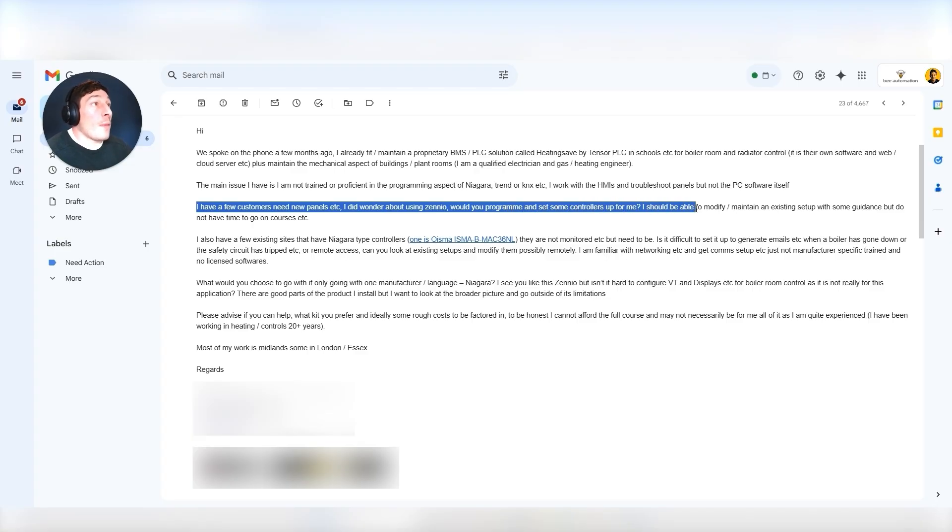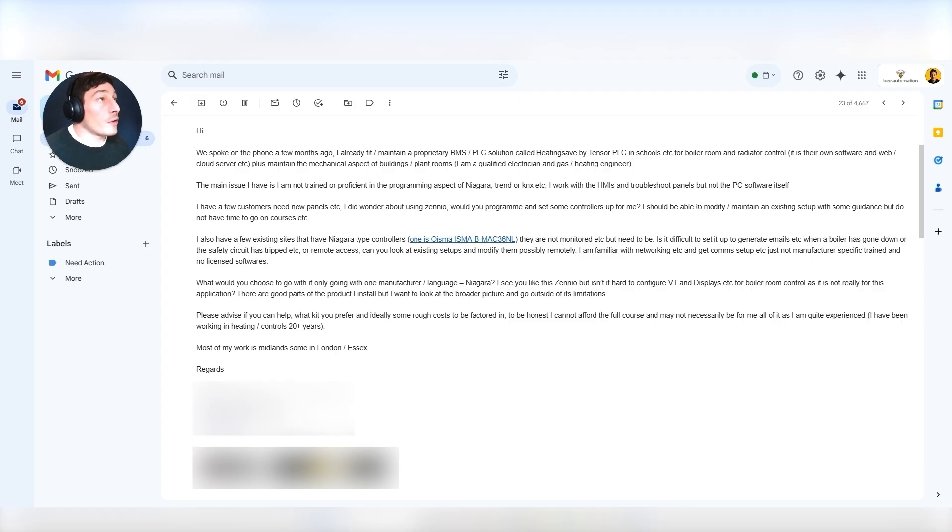This is a guy who's leaving money on the table. It's fair enough — maybe he doesn't want to do this sort of work. But I'm just showing you that with a whole understanding from start to finish, you're not leaving money on the table. You can do the whole thing, and it's far more enjoyable when you can take on the whole project delivery because it's variety — it's exciting. He wants me to do the programming for him on these controllers because he hasn't got time to do it.